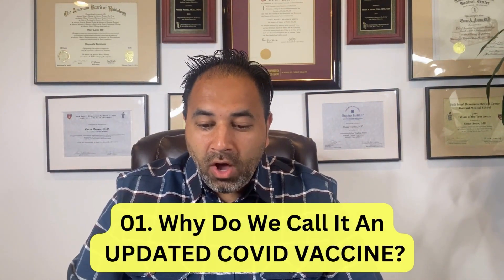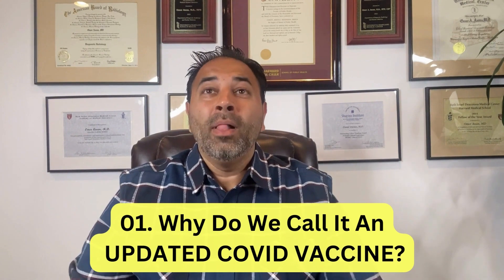Number one: why do we call it an updated COVID vaccine? COVID is not going anywhere — it's been around for three, four years, and it's now treated essentially like the flu. Just like we don't call the new flu vaccine a booster, we also don't call this a booster anymore, because it provides new immunity towards the most common dominant strains here in America. The better term is the updated COVID vaccine.